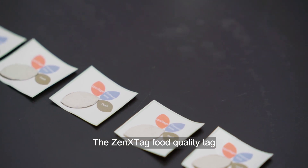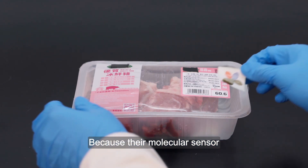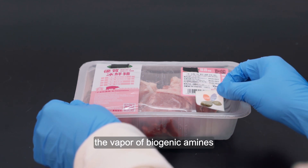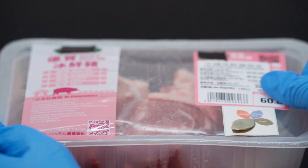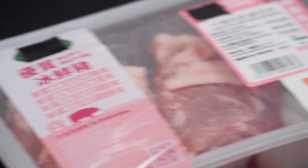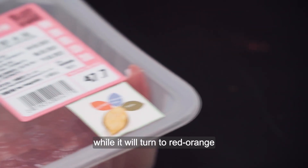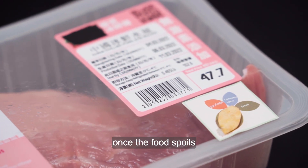The SensTech food quality tag is very easy to use. Because the molecular sensor can readily detect the vapour of biogenic amines, there is no need for the tag to touch any part of the food product. The tag will stay green when the food is fresh, while it will turn to red-orange once the food spoils.